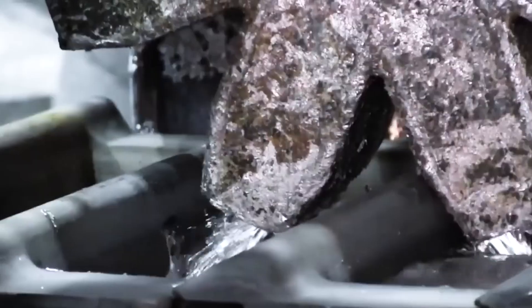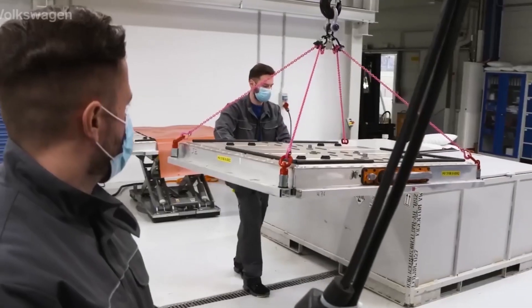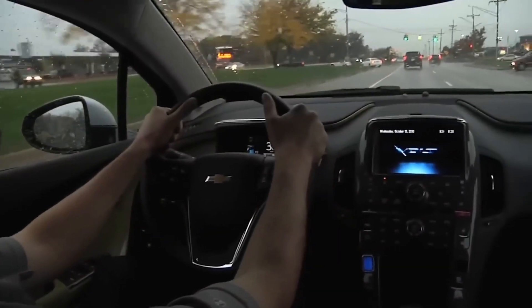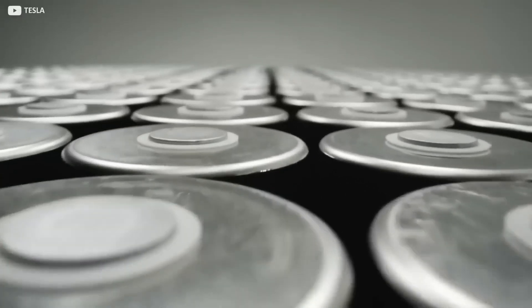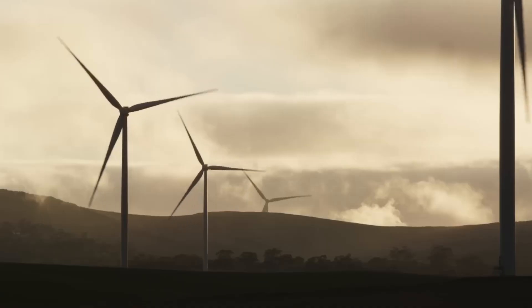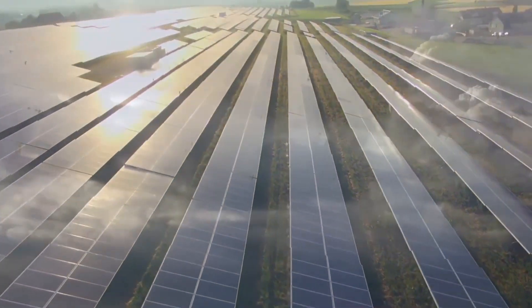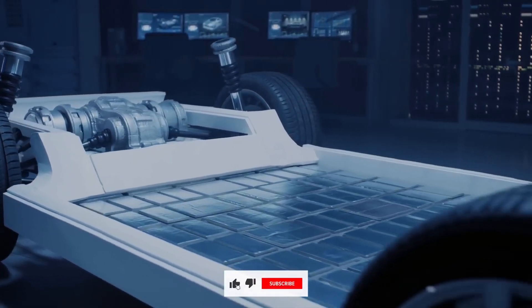Unlike everyday trash, EV batteries can't just be tossed into a shredder. They need to go through a careful, multi-step process to safely extract valuable materials. When an EV battery loses efficiency, the first question is whether it's really at the end of its life. Even after years of use, many batteries still hold 70–80% of their original capacity. Instead of breaking them down right away, they're given a second life in energy storage systems. Home batteries, like Tesla's Powerwall, and large-scale renewable energy storage projects can still use these partially degraded cells, extending their usefulness before recycling even starts. But when a battery can no longer be repurposed, that's when the real recycling process begins.